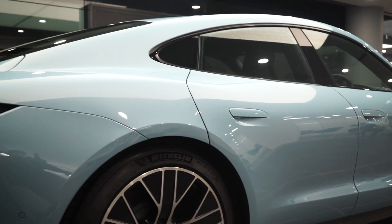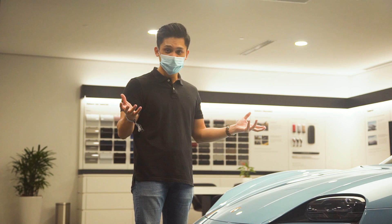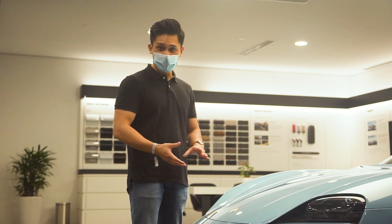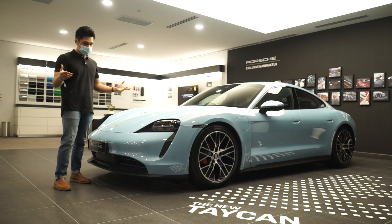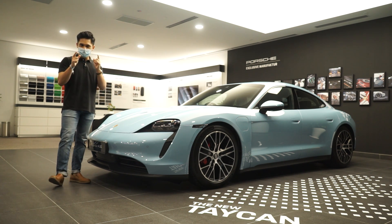They said they will be registering this car, so stay tuned for the full test drive review. Let us know what you think of the Taycan in the comments below — and would you spend this kind of money on an electric car? Leave everything in the comments, be civil, and see you in the next one.